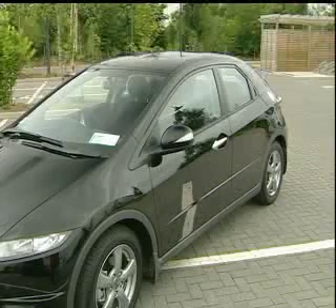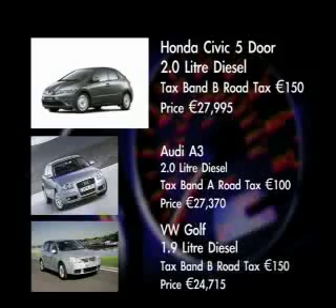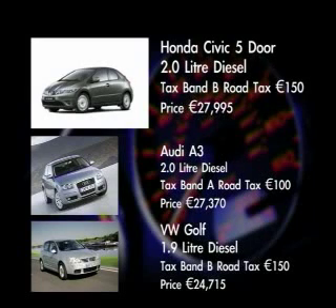Exterior: lovely 16-inch alloy wheels. Diesel is definitely the way forward in the segment. The Honda Civic 5-door is a 2-litre diesel. It falls into tax band B with road tax of €150, and the price is €27,995.